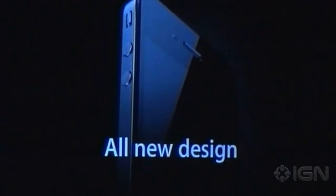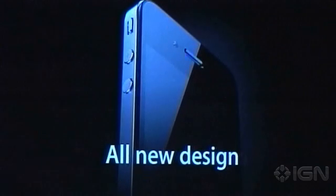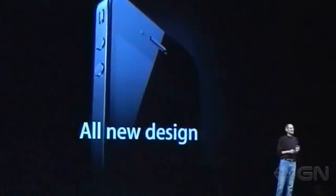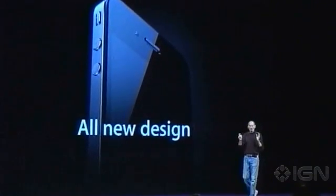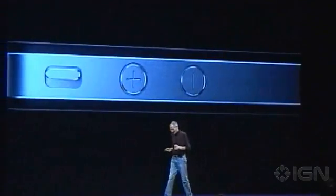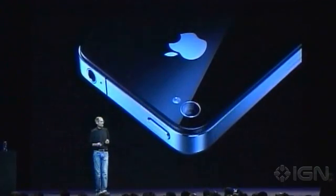Stop me if you've already seen this. Believe me, you ain't seen it. You've got to see this thing in person — it is one of the most beautiful designs you've ever seen. This is beyond a doubt the most precise thing, one of the most beautiful things we've ever made.